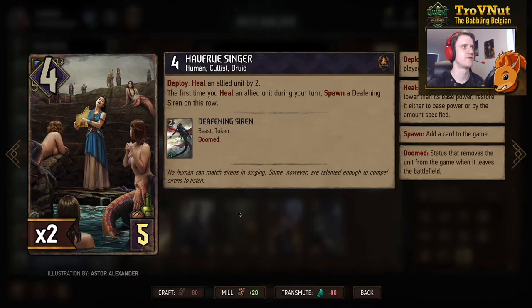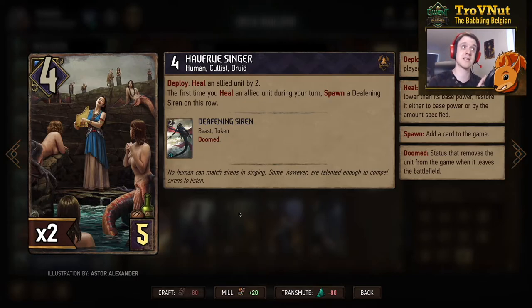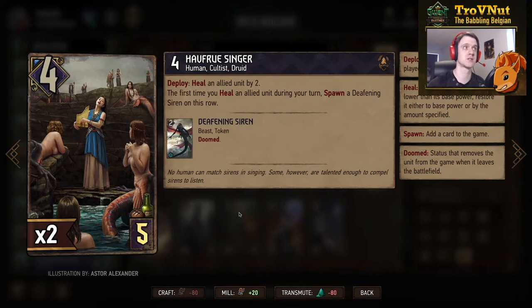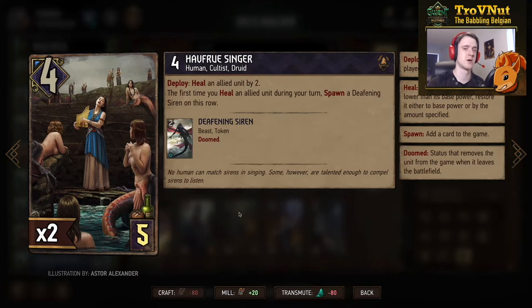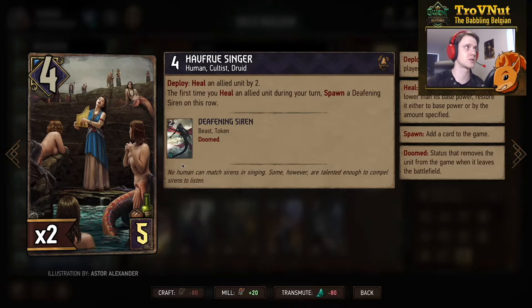Before that, we have the Scaliger Singer — five provisions for four power. On deploy you heal an allied unit by two, and the first time you heal an allied unit during your turn you spawn a Deafening Siren in the row — and this can happen every single turn. So this is a healing benefit engine: whenever you heal for the first time on your turn you get an extra two points from the Deafening Siren. If you manage to heal two points to full on deploy, you gain eight points with this ability without dealing damage — very special for Skellige. It doesn't need Adrenaline, only a damaged unit, so it's a very good card. She's also a Cultist and a Druid.